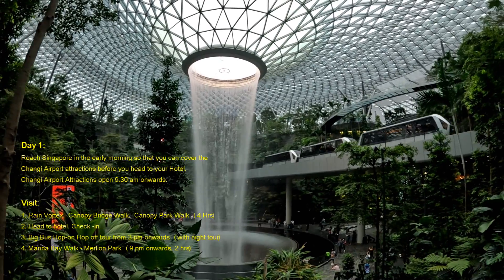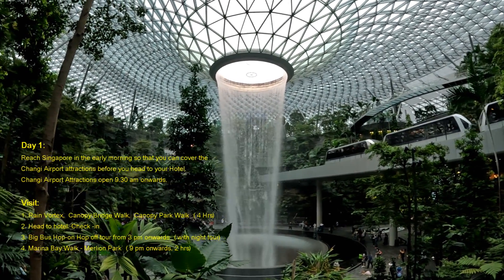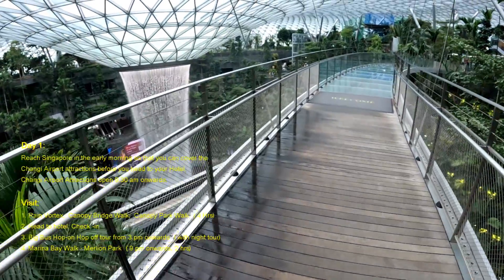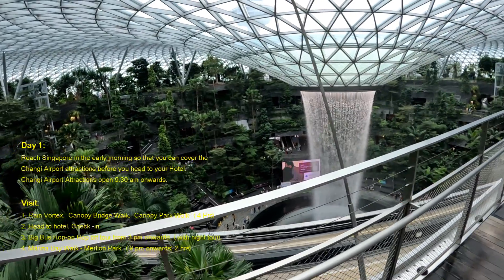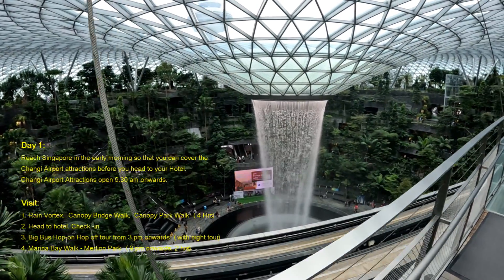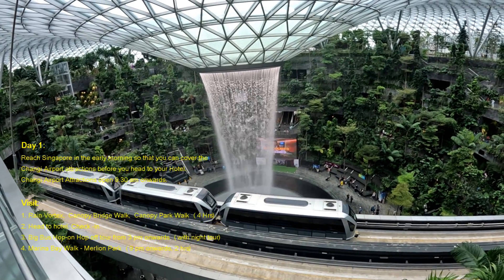Most of the attractions we mention here are ticketed attractions. Traveling between destinations can be done via MRT, which is a kind of metro train, and if you have a shortage of time you can use a taxi using apps like Grab.